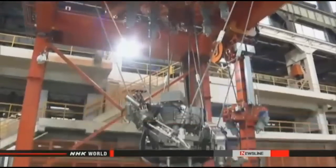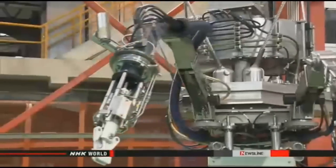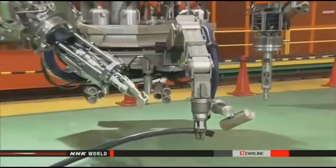The electronics maker Toshiba has shown the media a new device designed to retrieve used fuel rods from a reactor at the damaged nuclear power plant in Fukushima. The remote-controlled robot was unveiled at a Toshiba factory in Yokohama near Tokyo on Monday. It will be used to remove rubble and extract fuel rods from a storage pool at the number three reactor building.